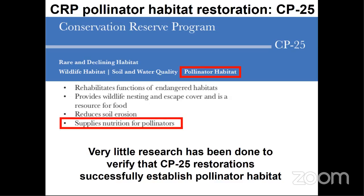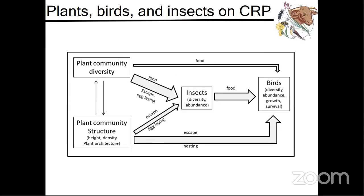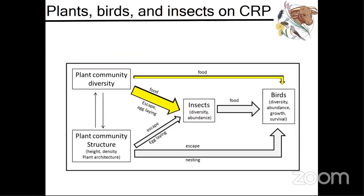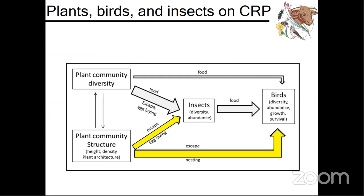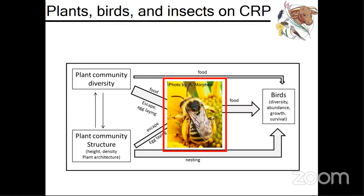The primary objective of my study was to determine the key factors driving native bee community responses to grassland restoration practices in Kansas. This research was part of a larger project studying the effects of CRP management on plants, birds, and insects. In this system, plants provide food for insects and birds, as well as sheltering nesting habitat, and insects are an essential component of bird diets. My study focuses on native bee communities and their mutualistic relationships with floral communities across multiple grassland ecoregions on Kansas CRP land.